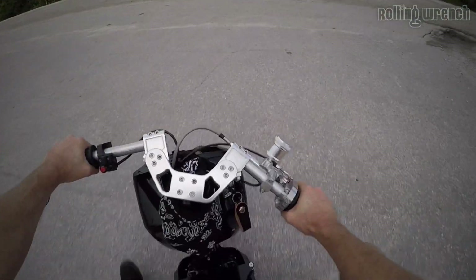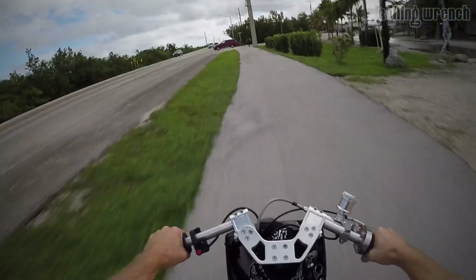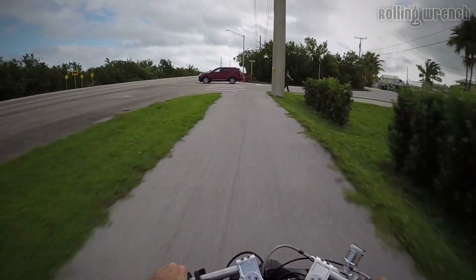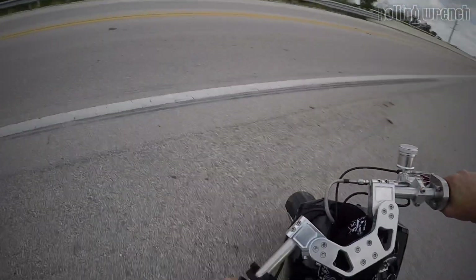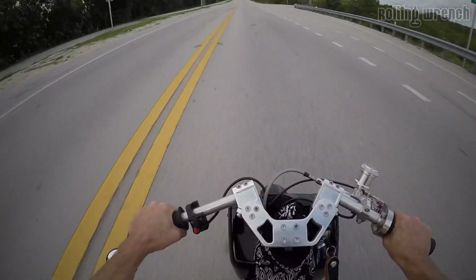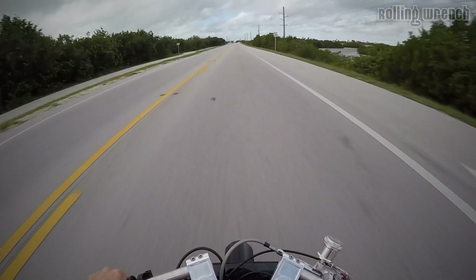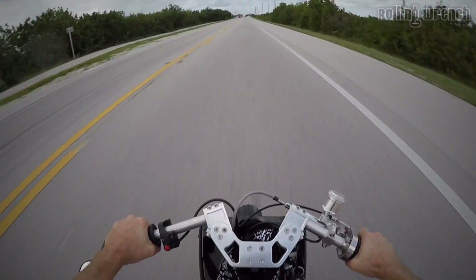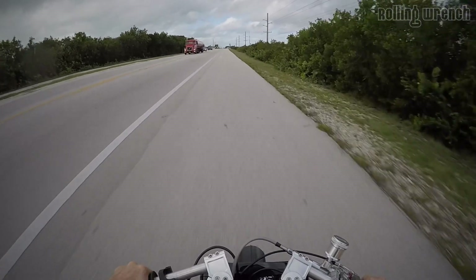There's no rear brake, it's regen. The torque on this is amazing — check this out, you ready for this? Oh man, I almost did a wheelie! Let's do that again — that was wild, that was a wheelie!